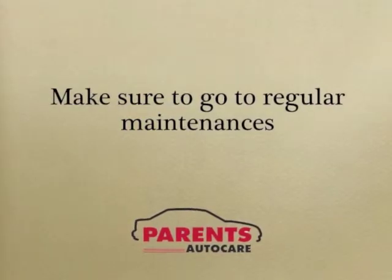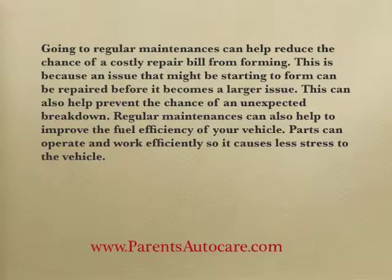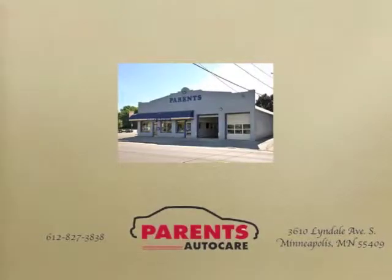Make sure to go to regular maintenance. Going to regular maintenance can help reduce the chance of a costly repair bill from forming. That's because an issue that might be starting to form can be repaired before it becomes a large issue. This can also help prevent the chance of an unexpected breakdown. Regular maintenance can also help to improve the fuel efficiency of your vehicle, as parts can operate and work efficiently so they cause less stress to the vehicle.